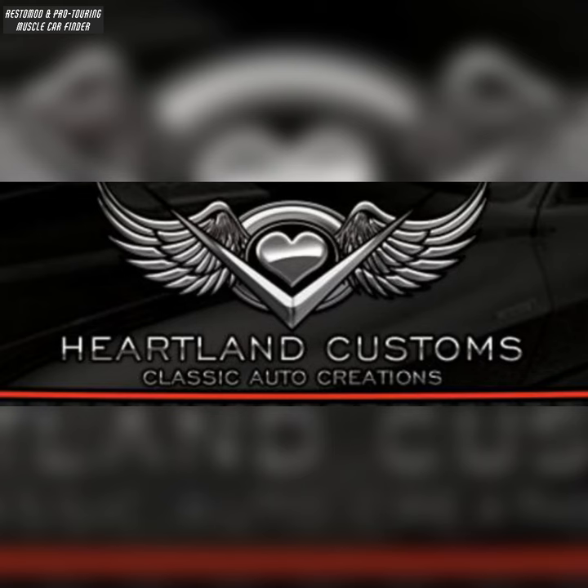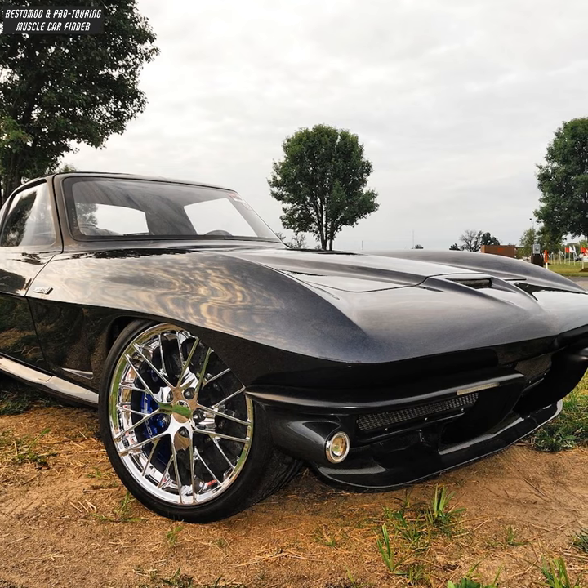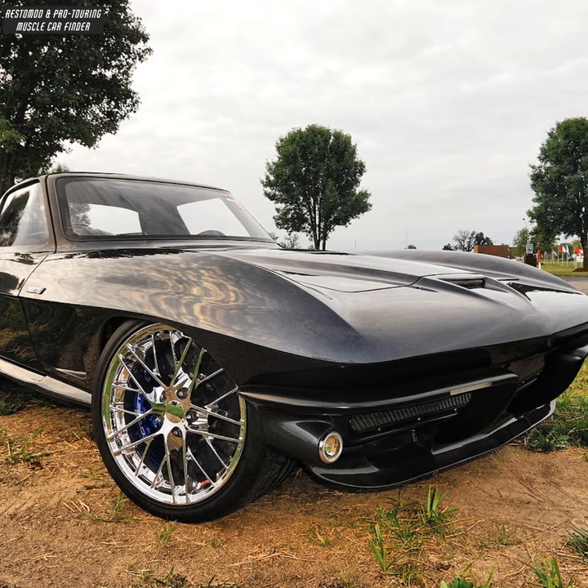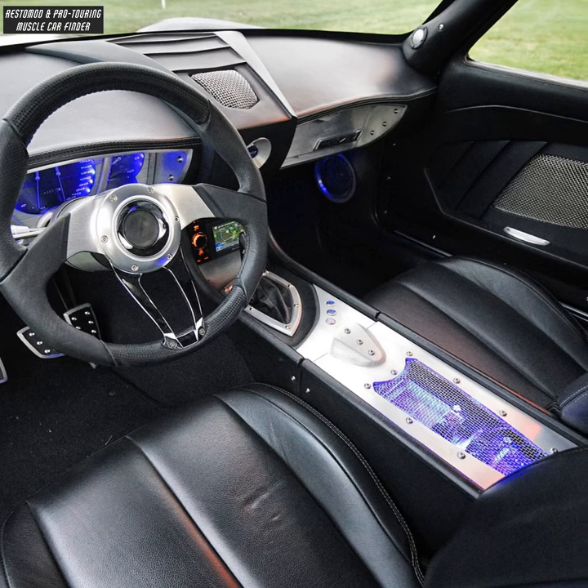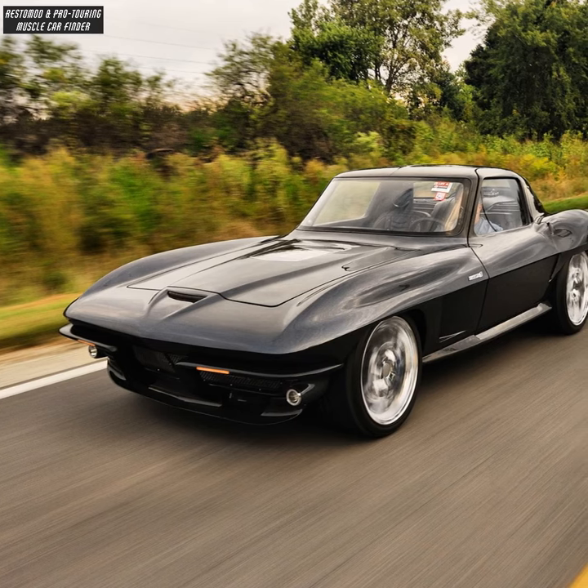In this video, we showcase a Heartland Customs built Ristomo 1964 Chevrolet Corvette C2's R1 Stingray, owned by J.W. Lovett, with a rolling chassis from Speed Shop Incorporated.